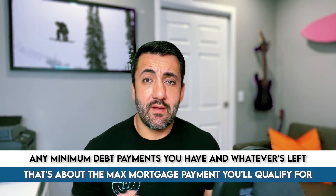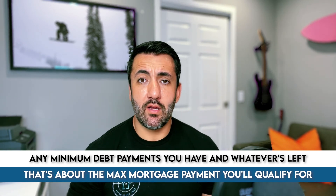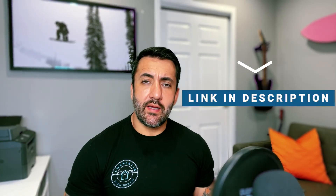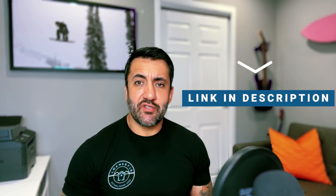Now that we know how to calculate the max mortgage payment, to see how much home you could afford, we also have to look at how much you have for a down payment. There are down payment assistance programs, so don't let a lack of down payment discourage you. In my description there's a link to a calculator that'll help give you that rough estimate, and I'm going to share my screen to walk you through how it works.